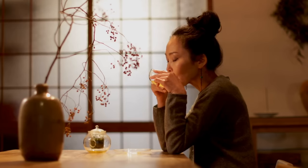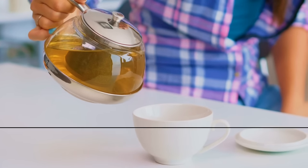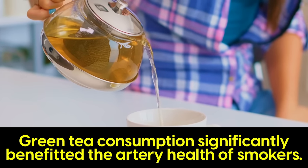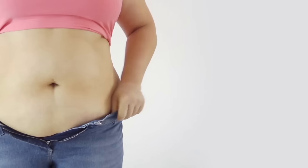Numerous studies have shown that consumption of green tea is associated with a lower risk of heart disease and stroke, including a 2006 study that found green tea consumption significantly benefited the artery health of smokers — one of the highest risk groups for poor circulation and cardiovascular disease.